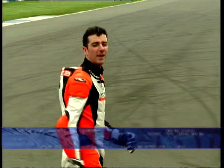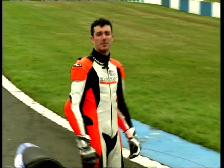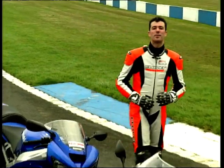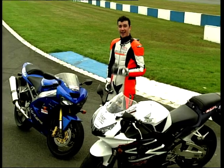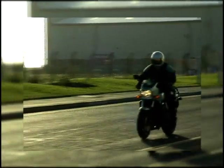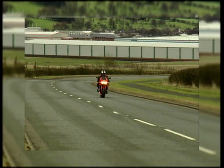Hi there and welcome to Bike File with me, Wazza, the show that tells you all you need to know about the best bikes on the market. In this episode I'm going to be checking out sports bikes here at Donington Park. Here's what's coming up: the best sports bikes from Japan, everything from the dinky little grey import RVF400 up to the brand new ZX6.